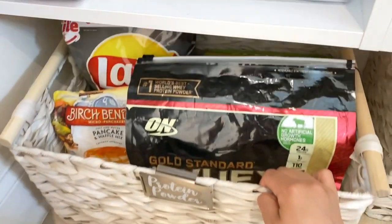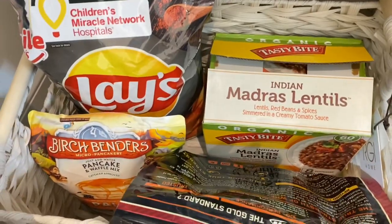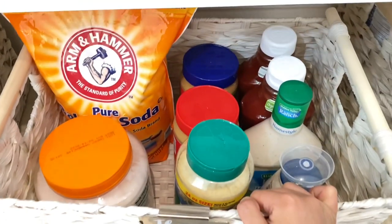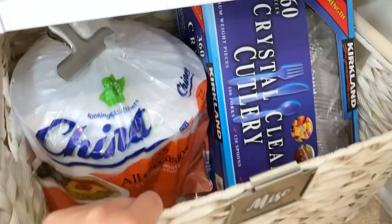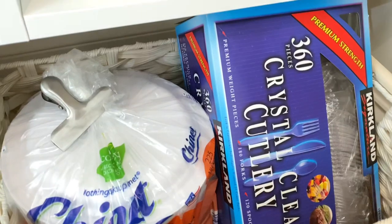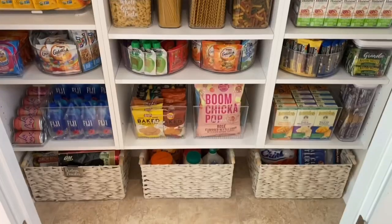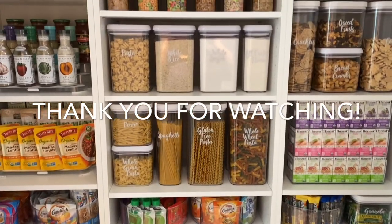This concludes the pantry makeover. I hope this video inspires you to tackle your pantry just like I did with mine. I would love to hear your thoughts on how this pantry turned out. Thank you all so much for being here and for all your continued love and support — it never goes unnoticed. Let me know in the comments down below what you'd like to see next. Don't forget to check out Modular Closets — the link is in the description box. Have an amazing day and take care!